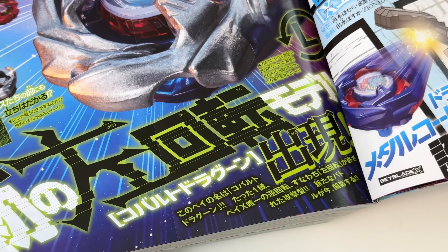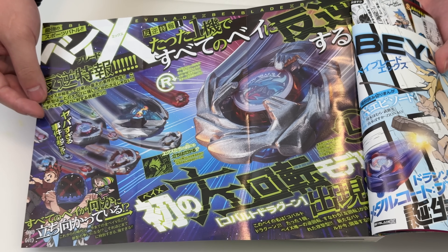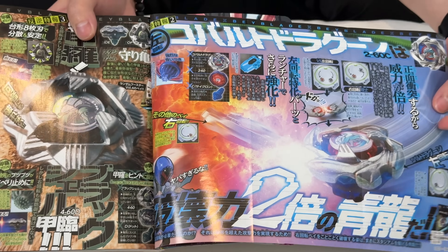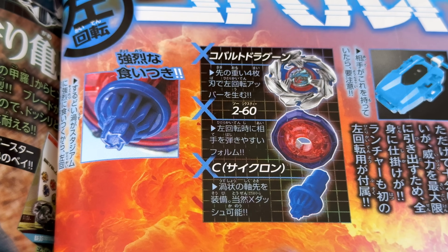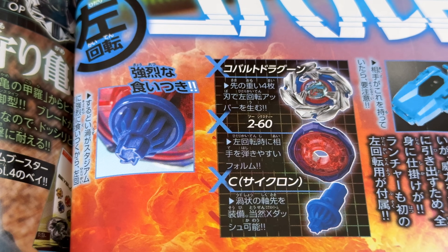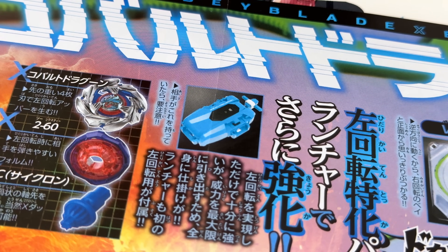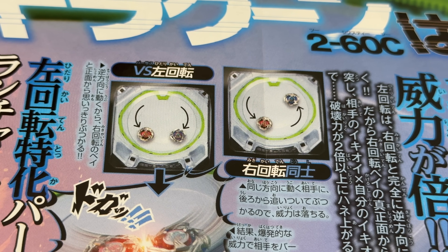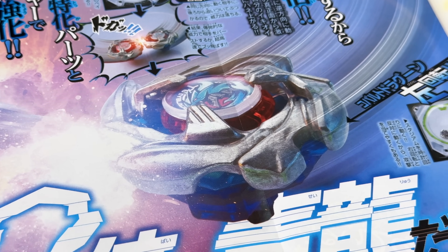Finally a left spin bay! The entire Beyblade community has been waiting ages for this. Basically a full year since the launch of Beyblade X, we are finally getting our left spin. It shows some of the parts — we got 260 and we got the new bit which is C, a Cyclone, and it's totally screaming Longinus. Look at the bit, and of course El Drago — that star-shaped bit. Also got that blue colorway that kind of reminds me of Pegasus. First left spin — it's definitely gonna change up the game. Cannot wait for those head-to-head attacks from a left spin versus a right spin; those battles are always extra epic.